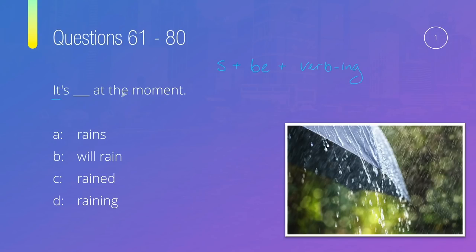For positive present continuous sentences, the structure is: subject + be + verb with -ing. In this sentence, the subject is 'it' and 'it's' is a contraction for 'it is,' so we already have 'be.' We need the verb with -ing next. Since 'rains,' 'will rain,' and 'rained' have no -ing, we can rule them out. The answer is 'it is raining at the moment.' A good rhyme: if it started before and it's happening now, use subject + be + verb-ing.